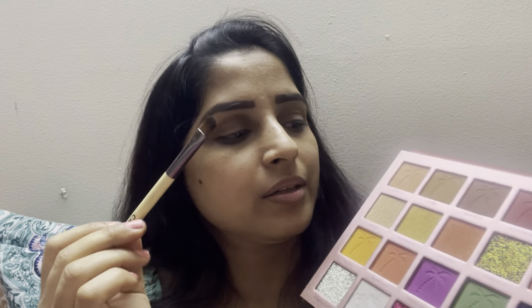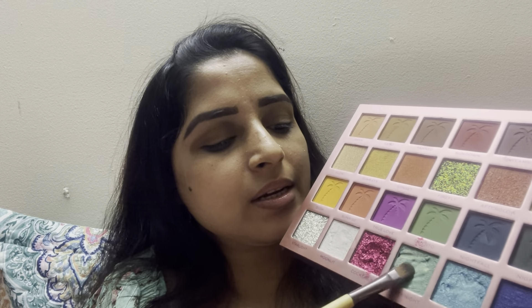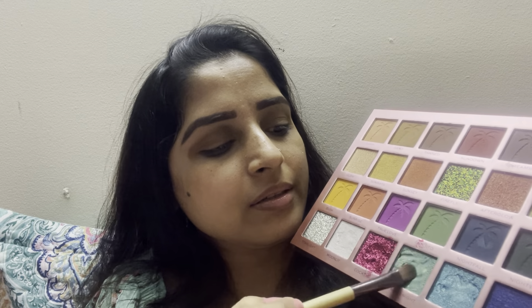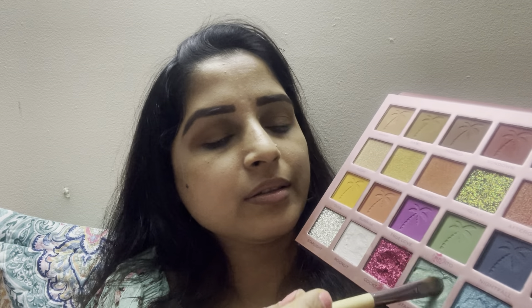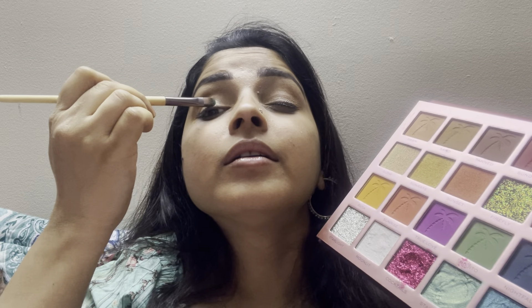Now it's time to move on to some bright color. I will pick this pretty pastel color and apply it on the half of my eyelid. Then I will apply this shimmery pastel color on the inner corner of my eyelid.